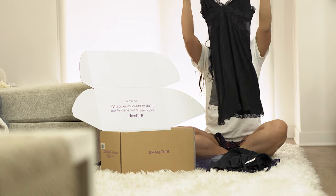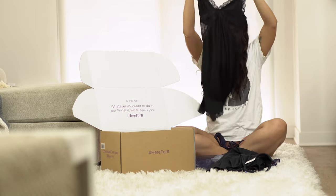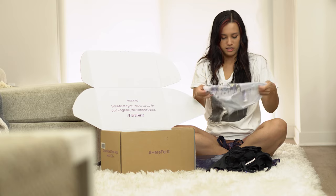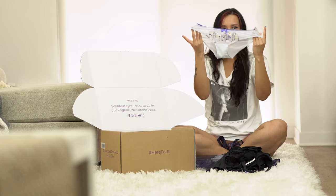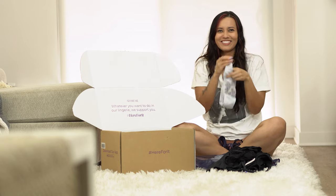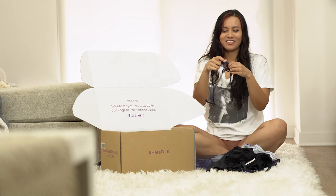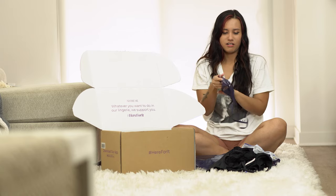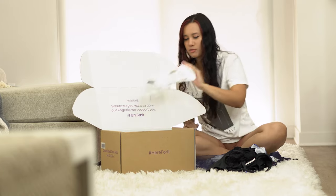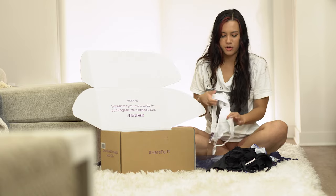Look how cute that is — very sexy. I also have this one which is more of a grandma style — just kidding, it's for staying at home. And then there's the matching thong with double straps as well.